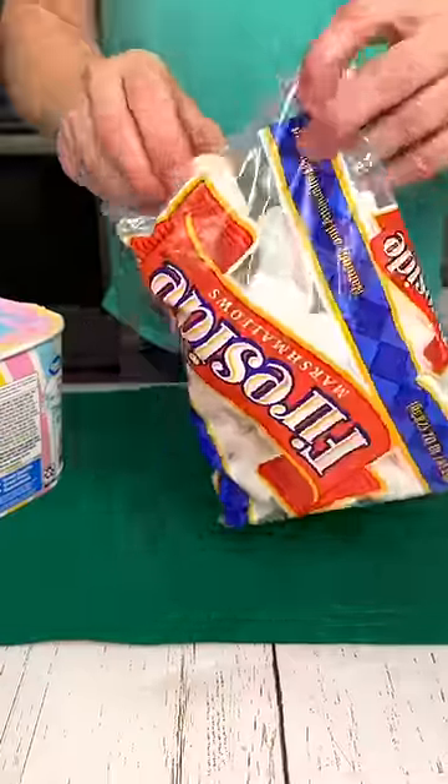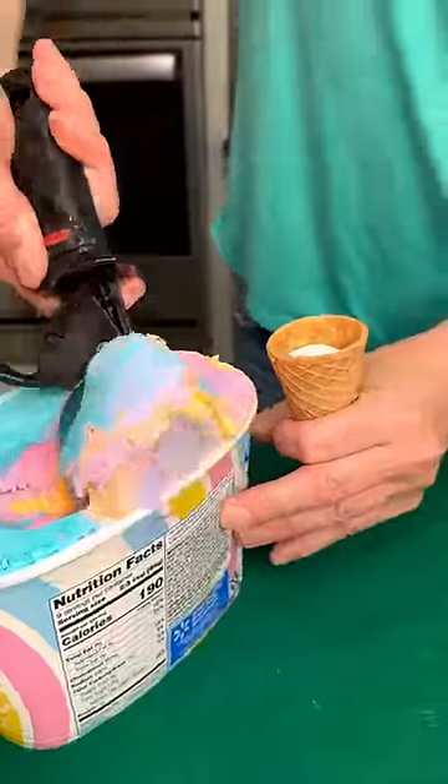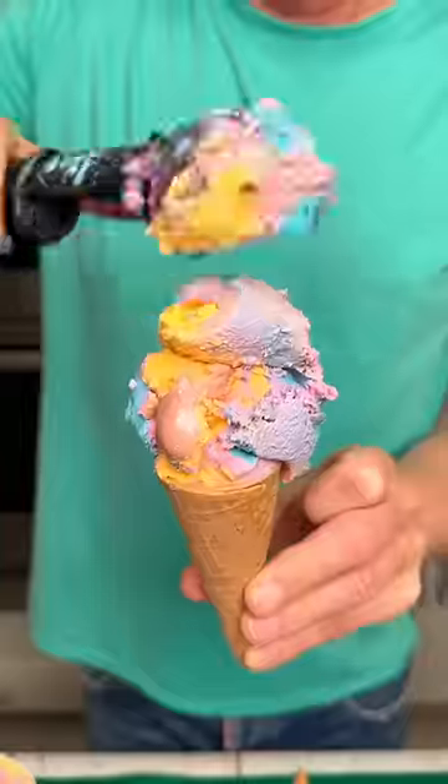Everyone loves ice cream, but not a drippy cone. Simply place a marshmallow into the base of the cone and then scoop on your favorite ice cream. No drips, no more.